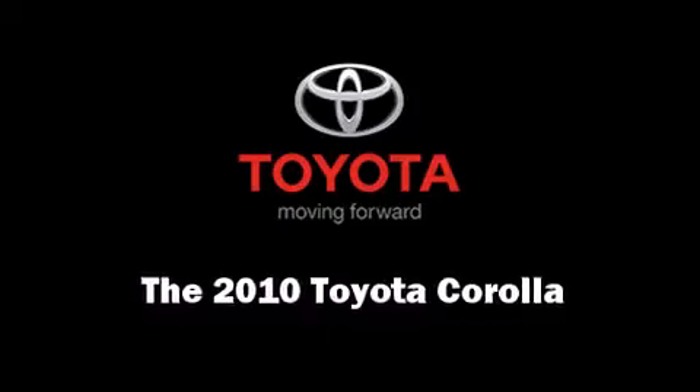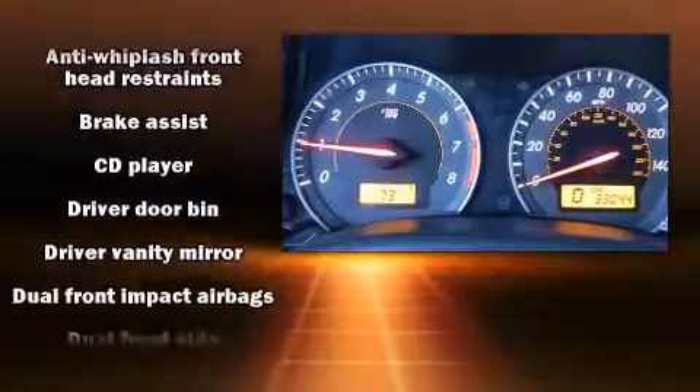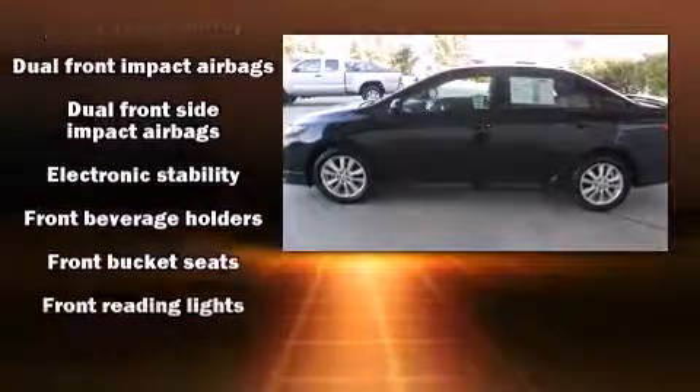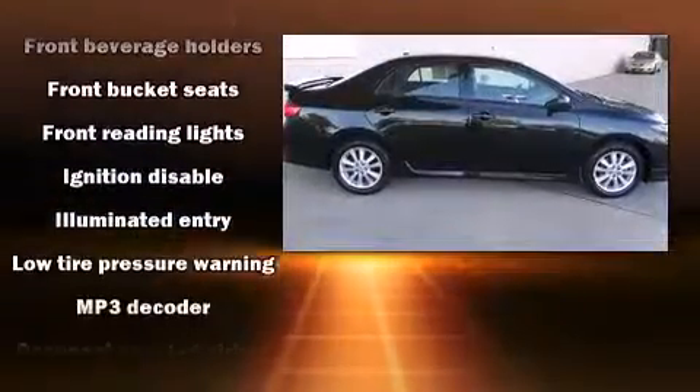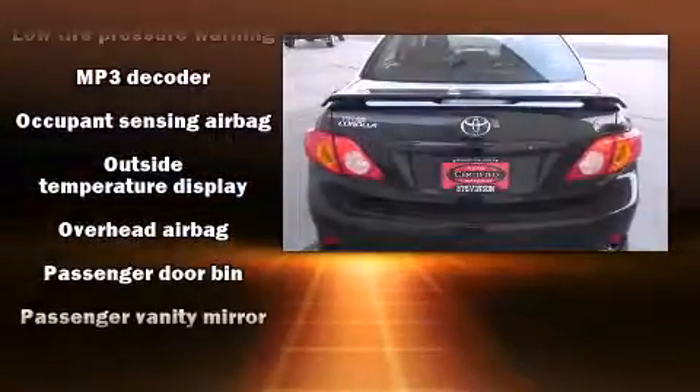Climb inside the 2010 Toyota Corolla. This four-door, five-passenger sedan still has less than 35,000 miles. Toyota prioritized practicality, efficiency, and style by including a tachometer, an outside temperature display, and more.